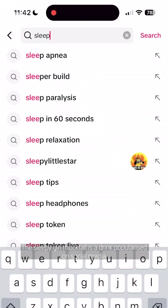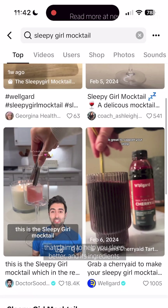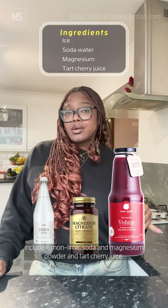Does the Sleepy Girl Mocktail actually work? The Sleepy Girl Mocktail is a drink popularised on social media that claims to help you sleep better, and its ingredients include lemon lime soda, magnesium powder, and tart cherry juice.